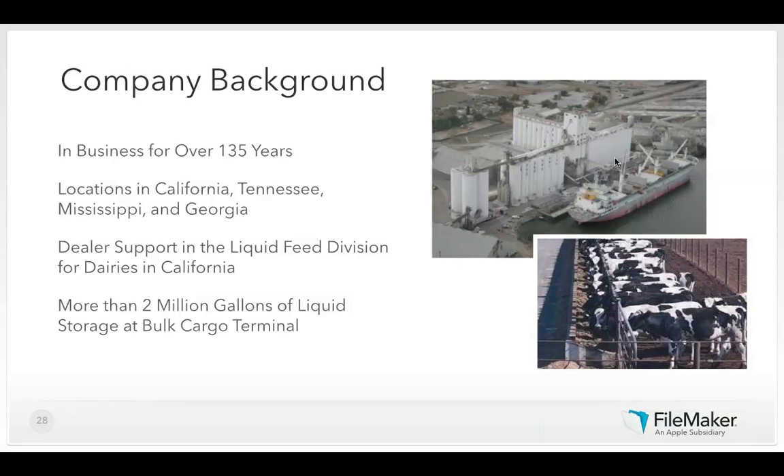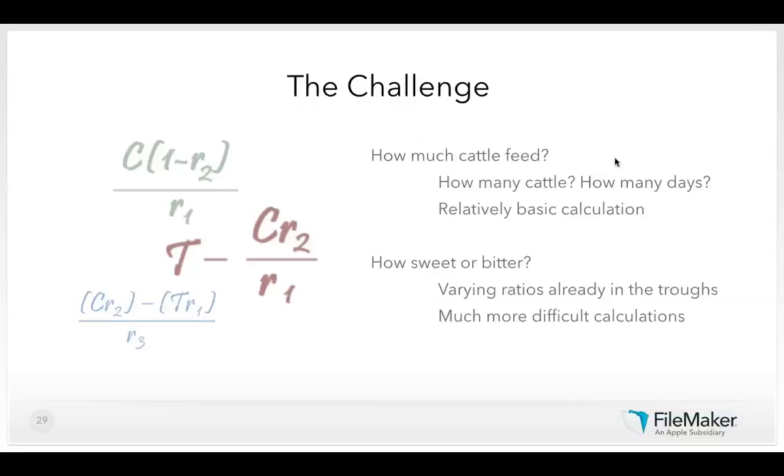The challenge was figuring out how much to feed the cattle — a surprisingly complicated process. You need to know the number of cows and days, but for optimal growth and milk production you need a very precise amount of sweetness in the feed mix. If mixing powder with liquid feed, that adds yet another formula. You may need to pump out remaining feed from the trough, then mix in a certain amount of sweet fill, a certain amount of bitter fill, and get exactly the right result. The intermediate calculations are quite complex.